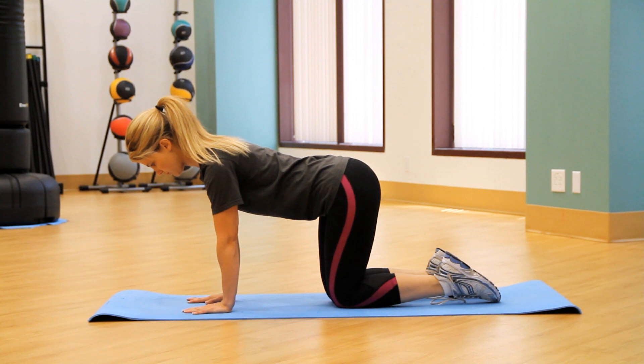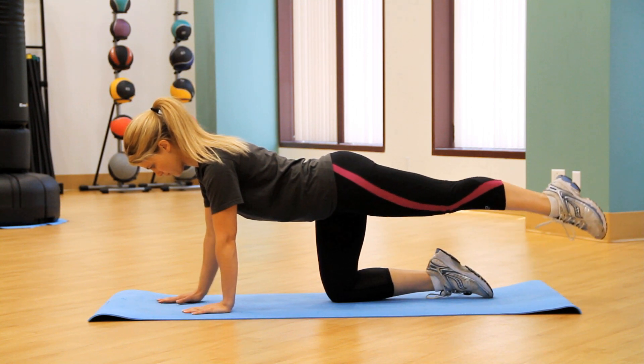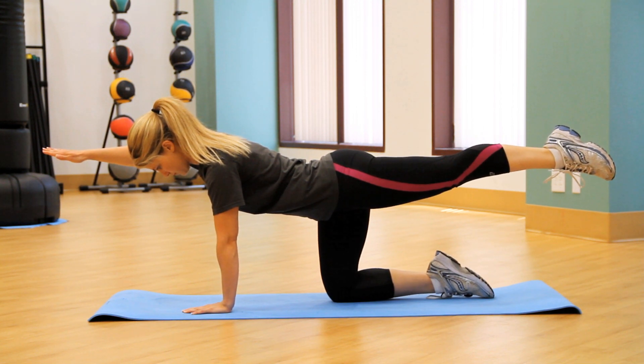Keep your spine in a neutral position and avoid any excessive sagging or arching. Slide your left leg out behind you until it is fully extended and raise the leg so it is even with your hips. At the same time, raise your right arm in front of your body so it is even with your shoulder and in line with the rest of your body.